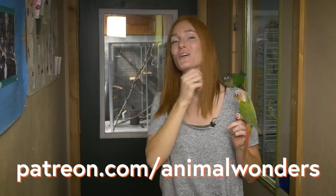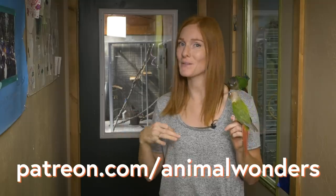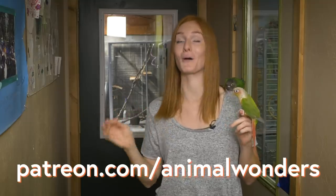A big special thanks to all of our Patreon patrons who support us every month and help us improve the animals' lives and keep sharing them with the world. Thank you and I will see you next week for another animal adventure. Bye!